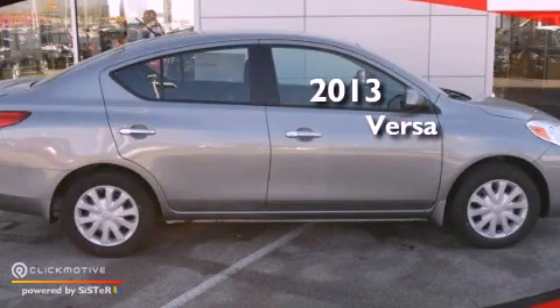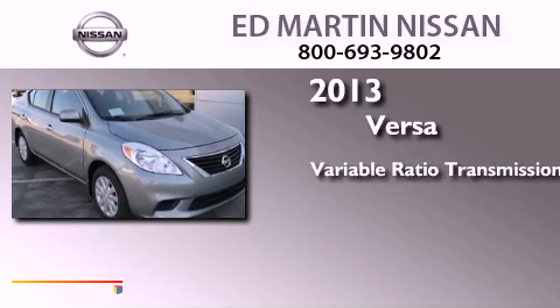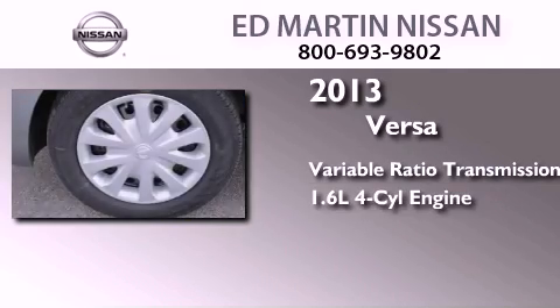This is a brand new 2013 Nissan Versa. This compact has a continuously variable transmission and an inline four-cylinder engine.